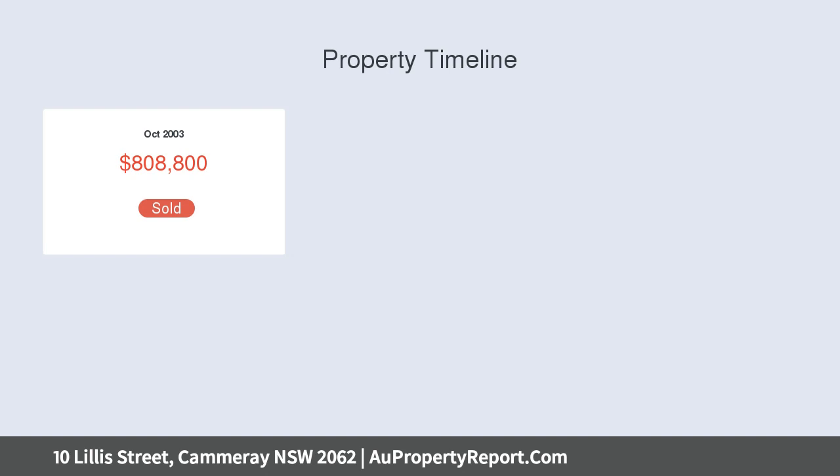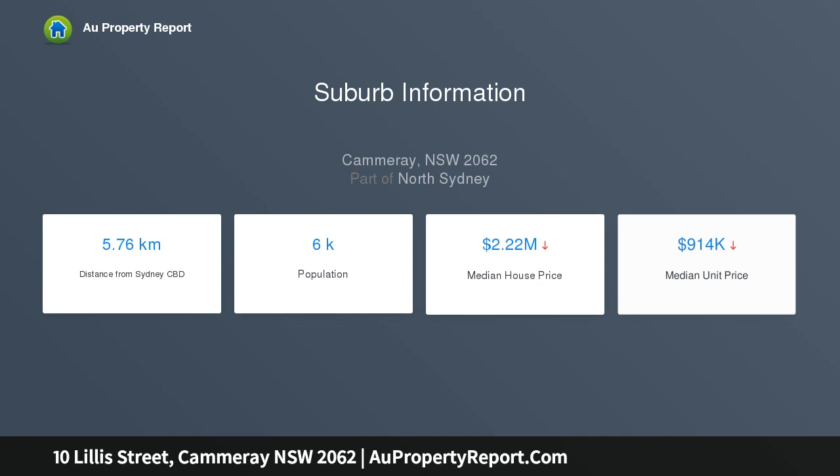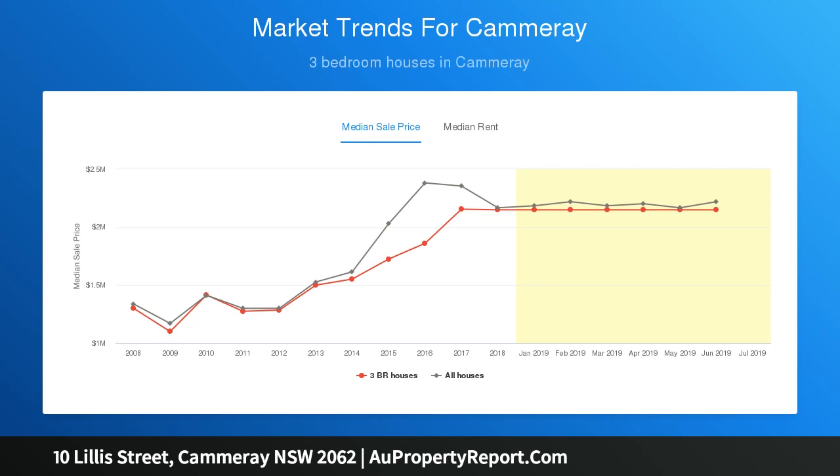North facing with abundant at-the-door parking. This fabulous find is perfect for young families and downsizers, positioned walking distance to Neutral Bay village, Camaray village and Crow's Nest, and steps to the bus and Anzac Park.